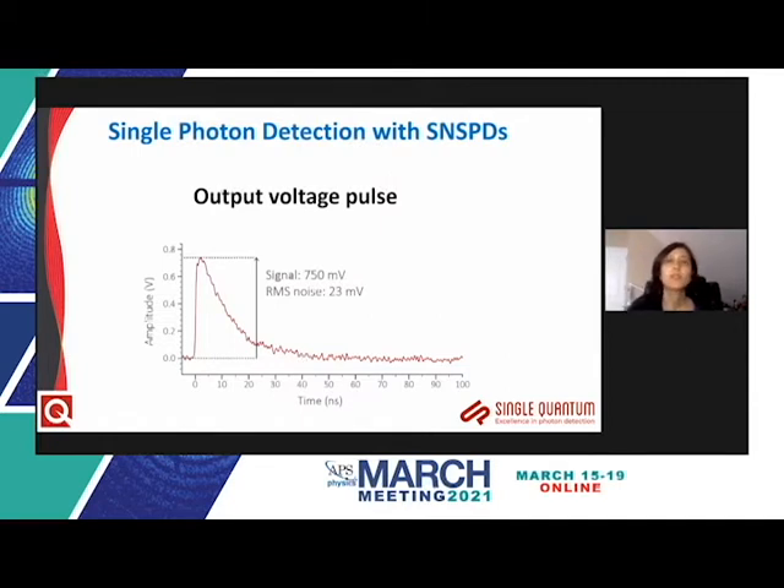When a single photon is absorbed, a small voltage pulse of the order of a few millivolts is generated across the SNSPD leads, which is electronically amplified to about one volt. On an oscilloscope trace, the breaking of superconductivity gives a rise time of a few hundred picoseconds, followed by a decay due to the inductance of the nanowire, limited to a time constant of a few nanoseconds.